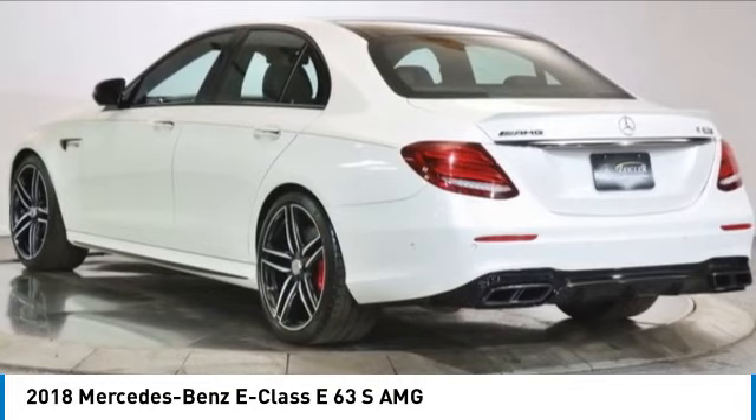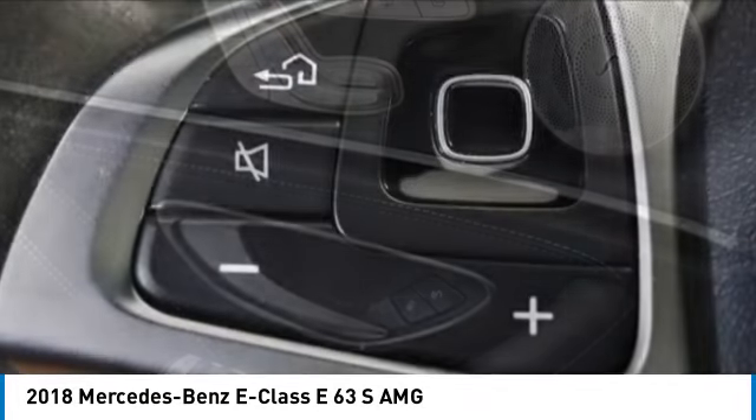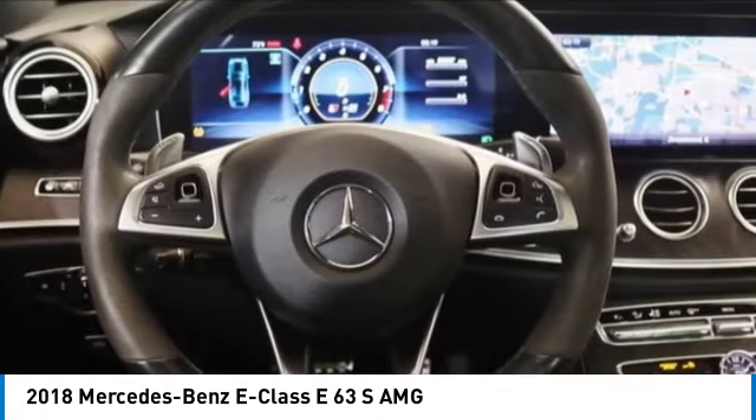Take a ride in the 2018 E-Class. Some predict the future. We prefer to build it. The Mercedes E-Class is an impressive ride — very smooth and punchy.